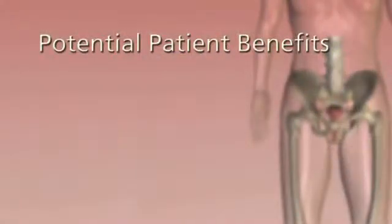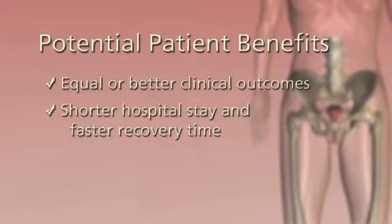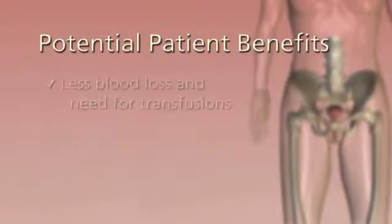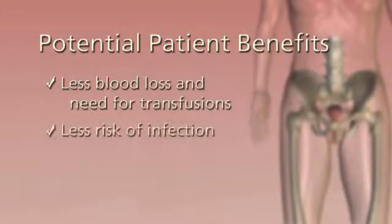So what do these advances mean for patients? Equal or better clinical outcomes. A shorter hospital stay and faster recovery. Fewer complications and side effects. Much less pain. Less blood loss and need for transfusions. Less risk of infection. And less scarring.